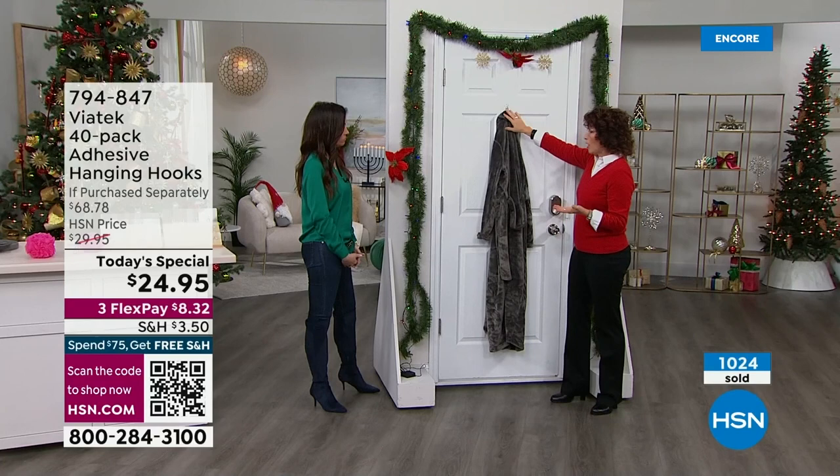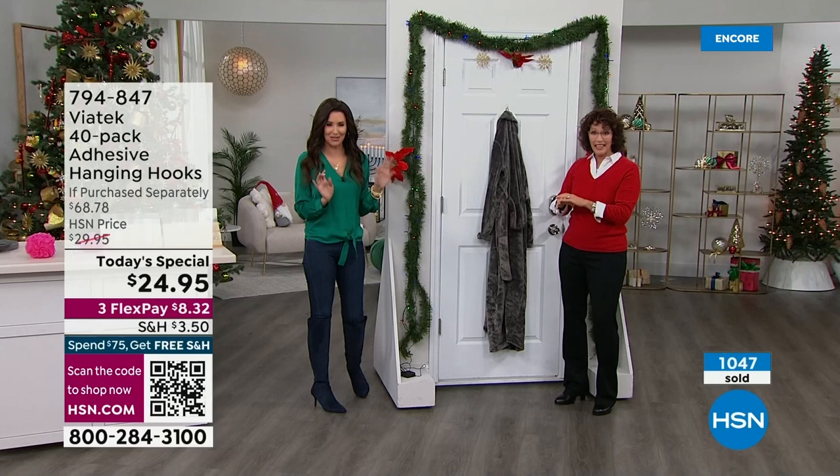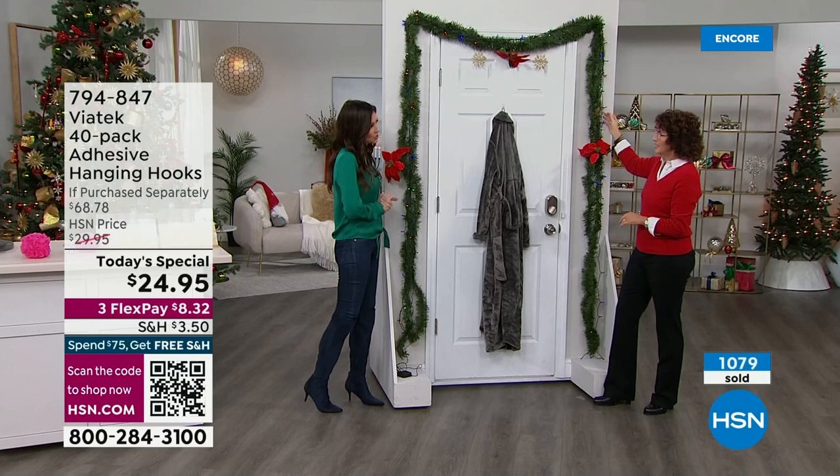The smaller ones hold 11 pounds — great for robes. You cannot get a screw or a nail in a hollow door; if you've ever tried that, you know it ruins the door. This is for inside and outside. They're water resistant — that's also what makes them fine in the shower. No mildew, they won't fall off in the middle of the night. They are affixed until you remove them, if you choose to.